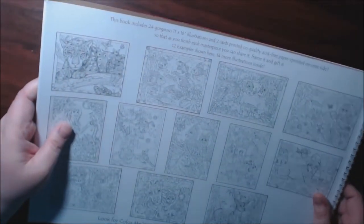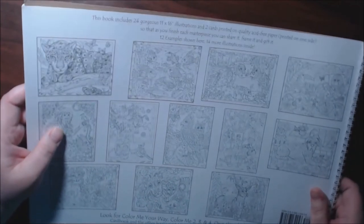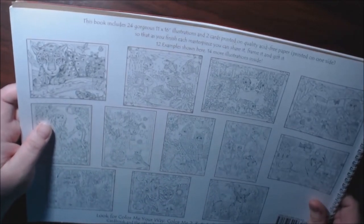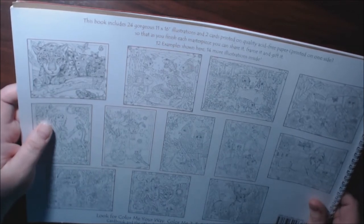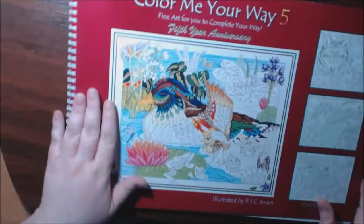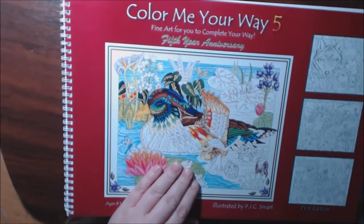It is 24 pages, 11 by 16, with two cards printed on quality acid-free paper, printed on one side so you can pull them out and share them. It's really big, so I'll have a little bit of trouble moving the camera to show you everything.